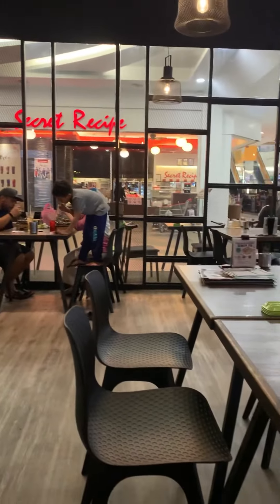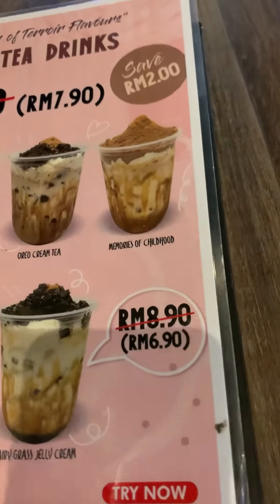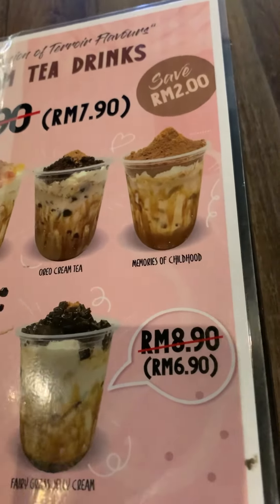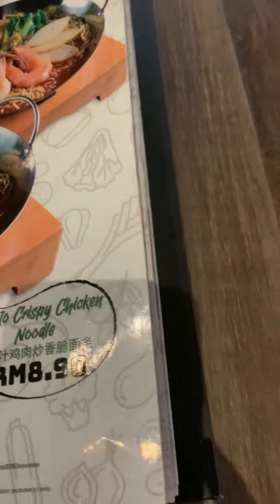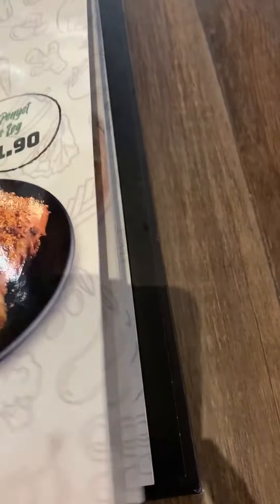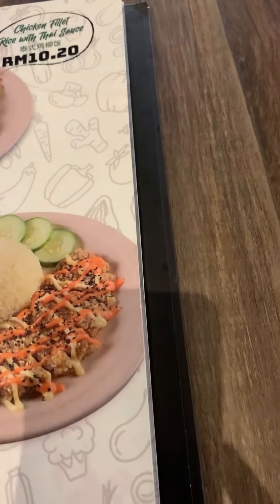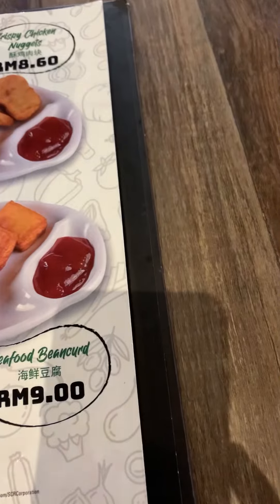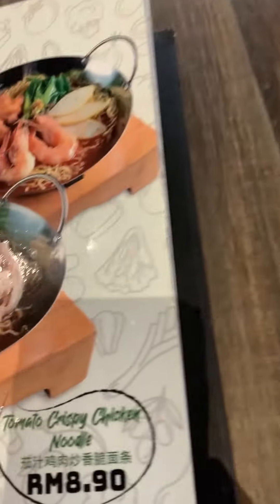Let's see what they have on their menu. They have some cream tea drinks, tomato seafood noodle, tomato crispy chicken noodle, Cantonese crispy curry chicken, different sets of rice, cheese nuggets, some curry chicken, and fried fish with tartar sauce.